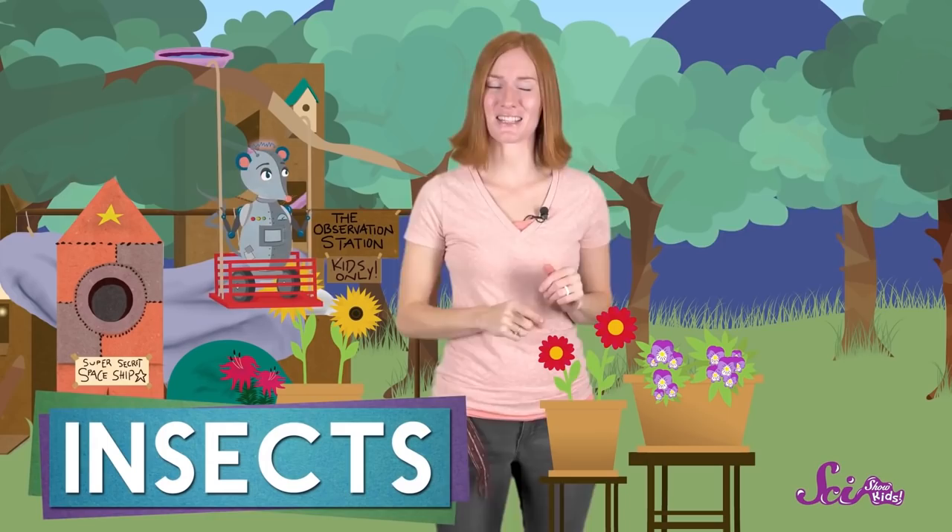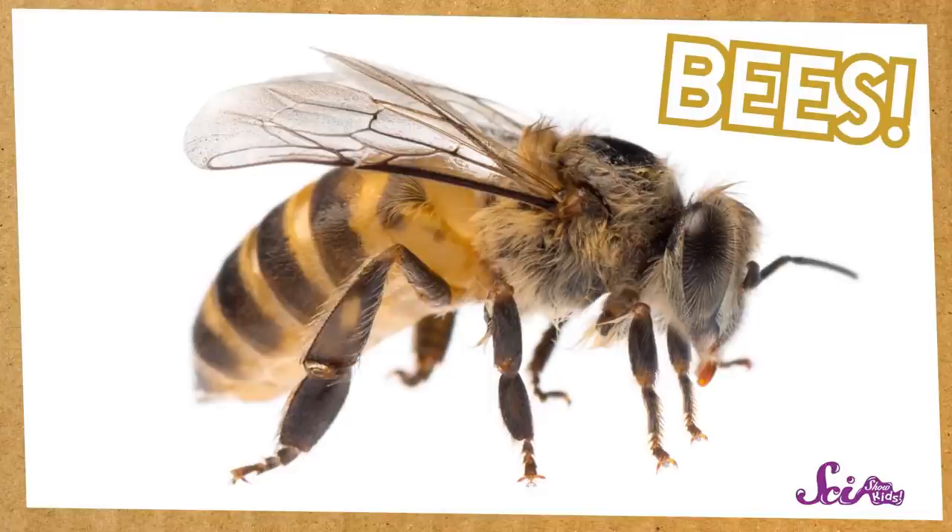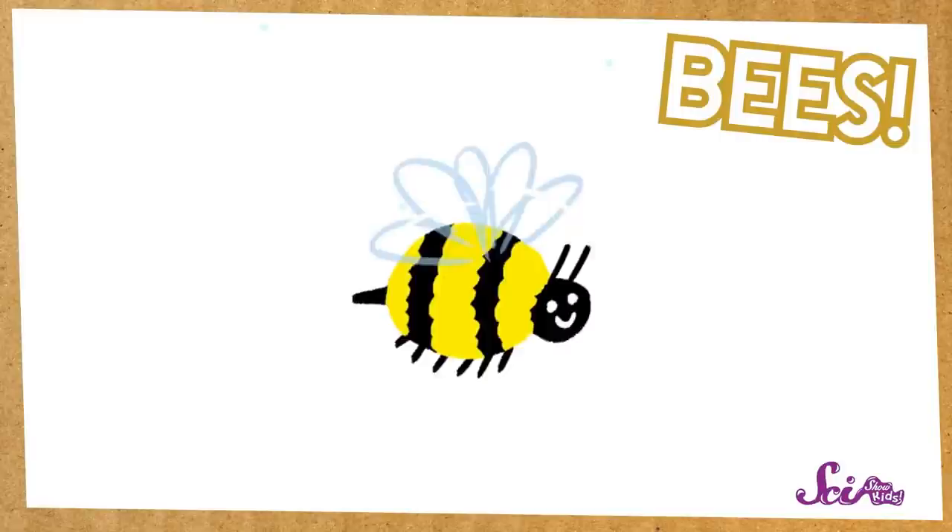Like all insects, bees have six legs and three body parts. In bees, these body parts are often brown or yellow, and sometimes they're striped with both colors. Bees also have four wings. When their wings move back and forth fast enough to make them fly, they make a buzzing sound that we think of when we hear the word bee.